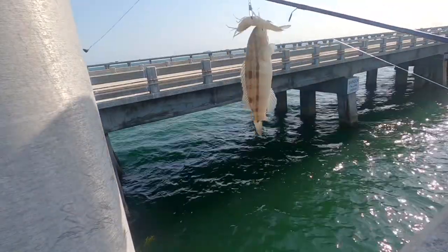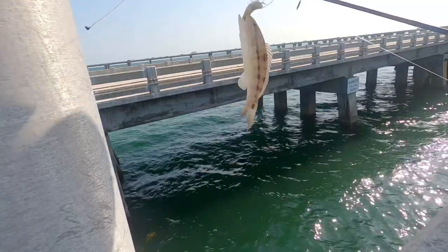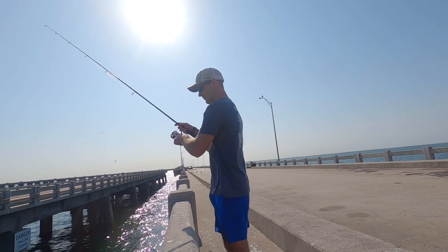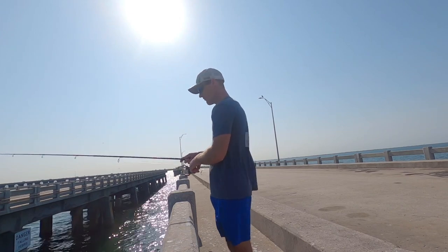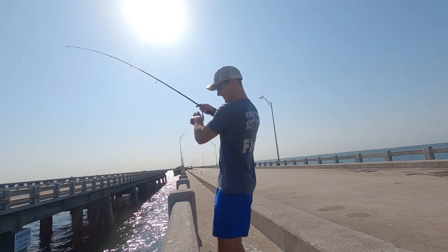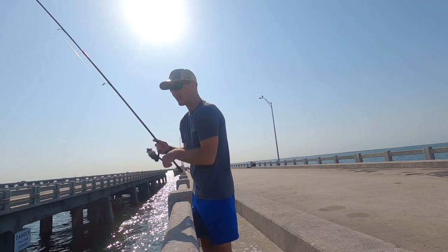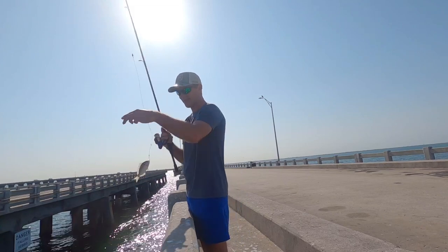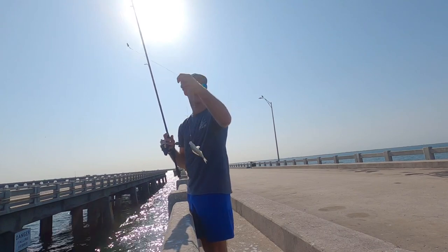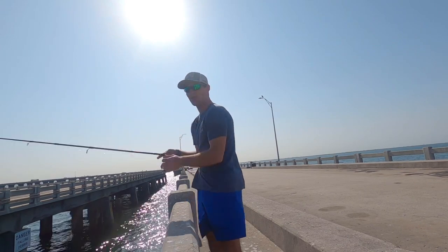Alright folks, I don't know what type of fish this is but it's fish one of the day and it's tiny. What type of fish is that? I think I'm going to walk down to the back. They're tiny fish — different tiny fish. I probably should just throw him back as bait, see if he bites. Yeah, probably. Alright, we'll see what happens.